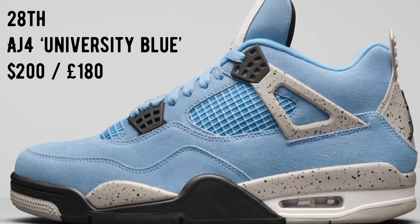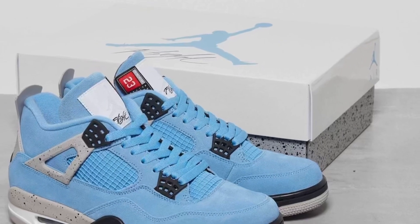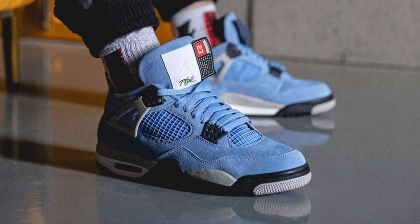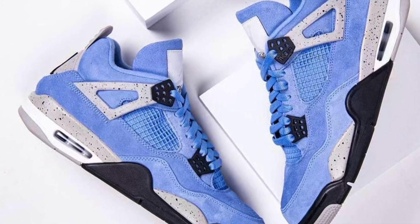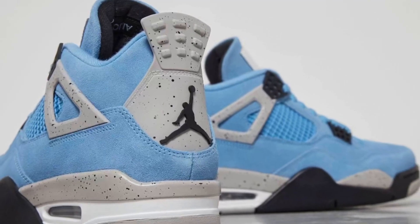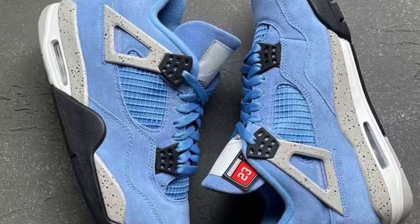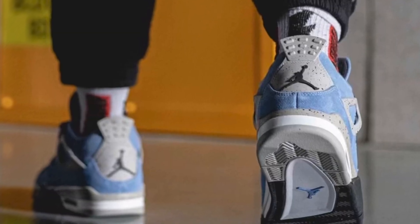Next up we have another sneaker in the light blue colorway: the Air Jordan 4 University Blue, rumored to release on the 28th of April. This release may get pushed back but as of now it has been scheduled for the 28th. This is going to be a really sought-after sneaker, especially given the recent rise in popularity of the Air Jordan 4 paired with the really clean colorway. Expect these to sell out instantly — in terms of resale I'd probably expect it to be double the retail.